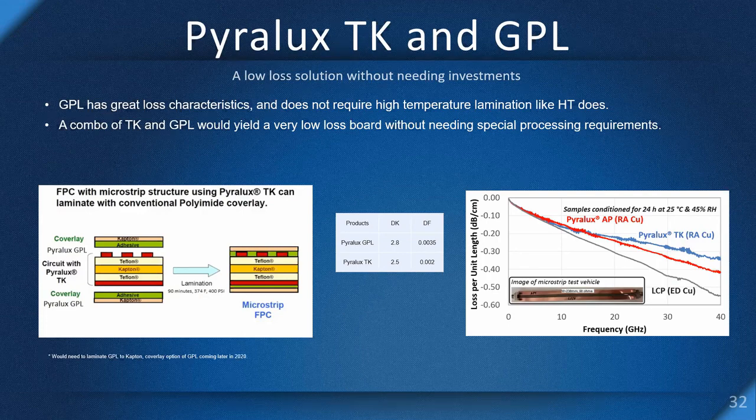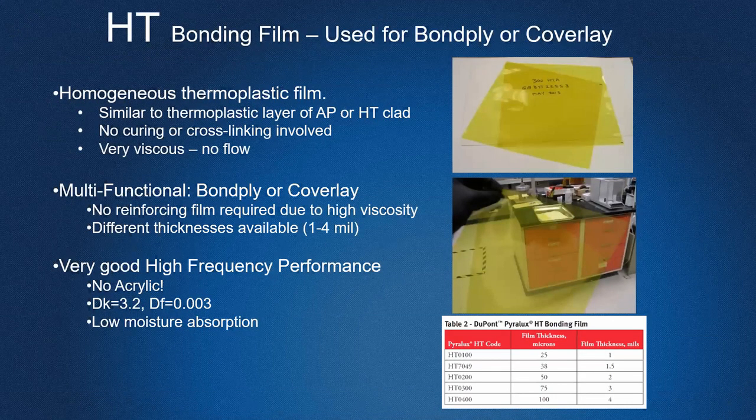Bob adds that lamination is better on HT and TK than working with LCPs, because the whole LCP system melts during lamination — with LCP, the core with printed circuits will melt when you're trying to bond layers together. They used to call it 'circuit swimming' because the circuits looked like they were swimming around in the system. HT and TK don't have those drawbacks.